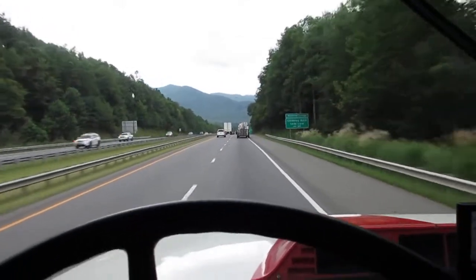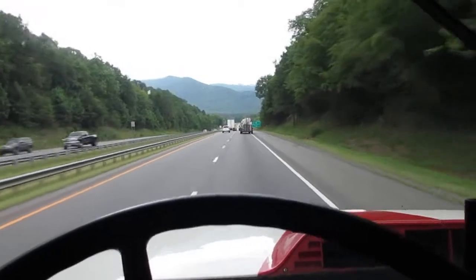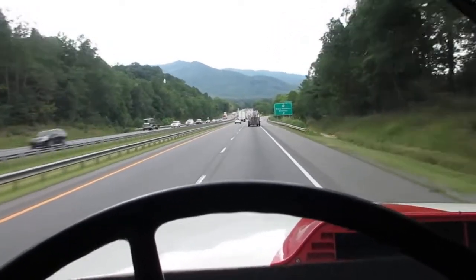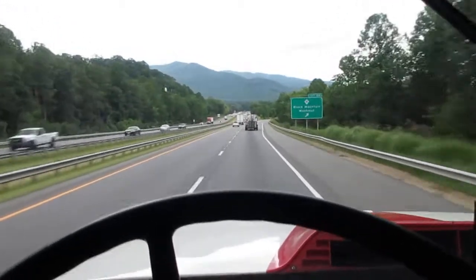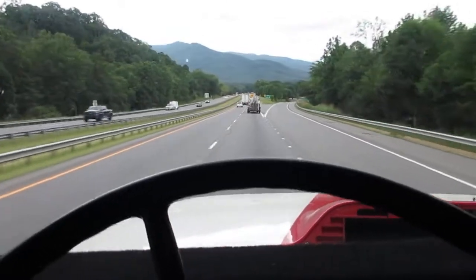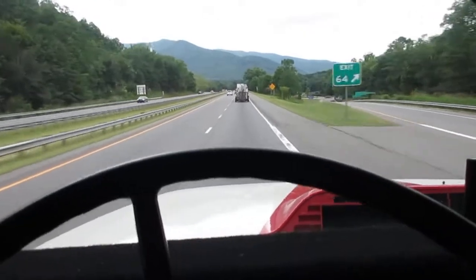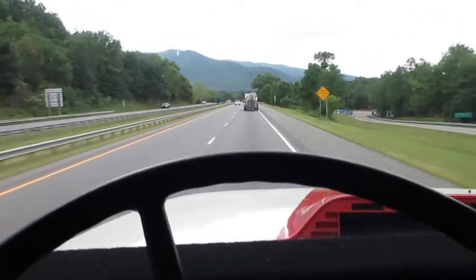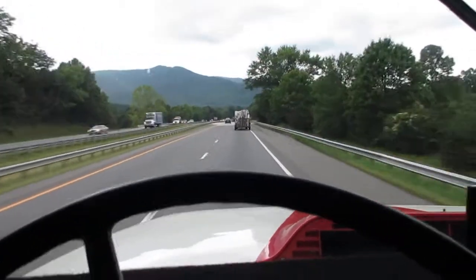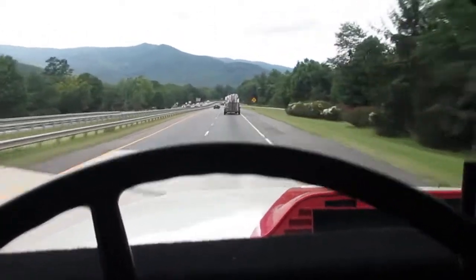Windows closed, air conditioning on in the back, running off the inverter, which is being charged by the bus alternator and somewhat from the solar panels. We've been doing that for about an hour, and it's 95 degrees outside — it is hot. North Carolina's under some kind of severe temperature warning, so we turned the AC on, and it's doing a pretty good job.